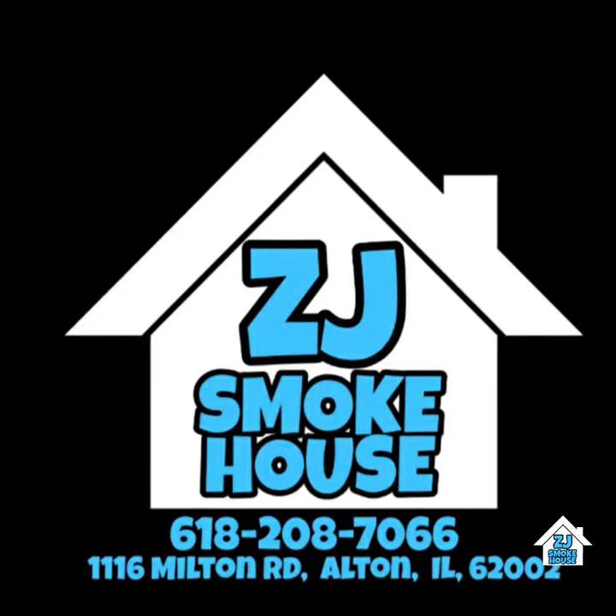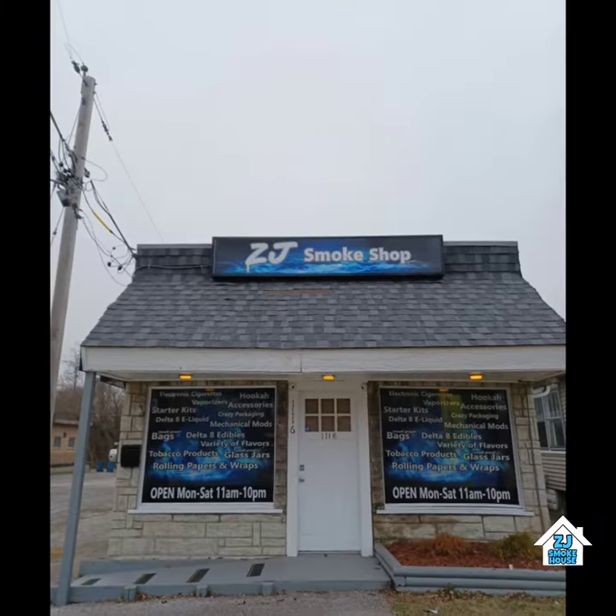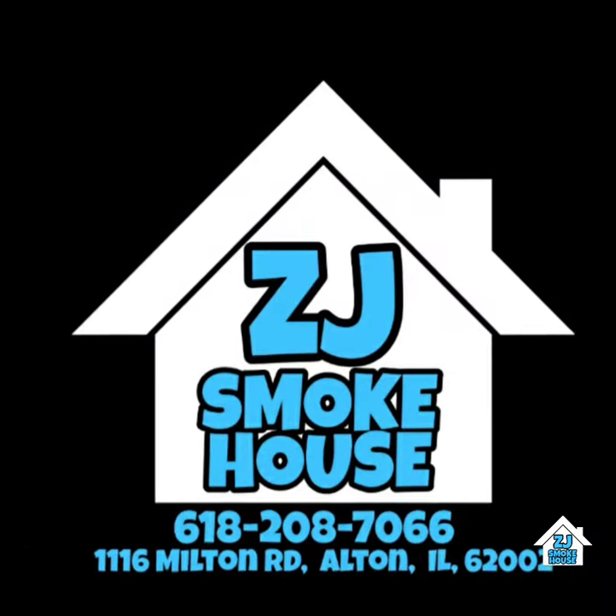The Smoke Shop with Exotic Pops, ZJ Smokehouse, 1116 Milton Road, Alton, Illinois. Pull up today, we're open.